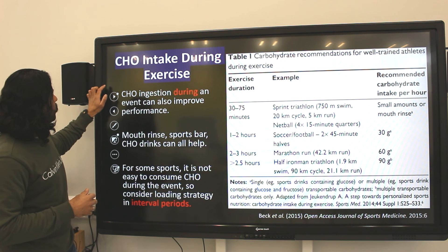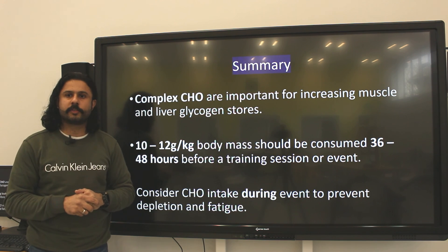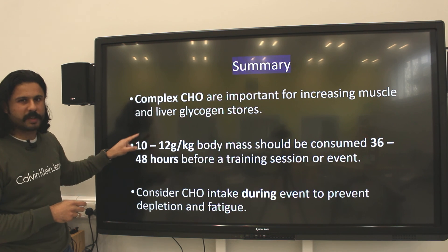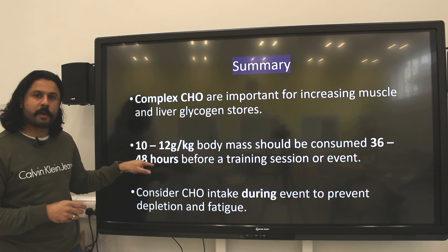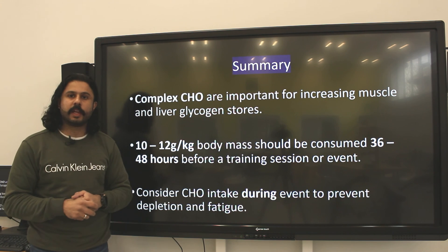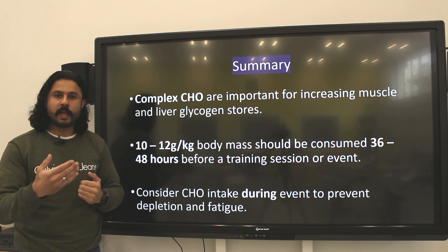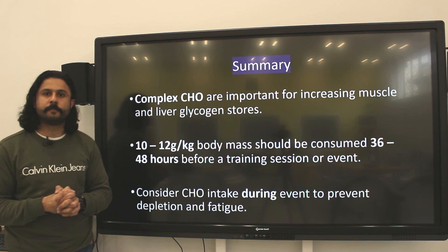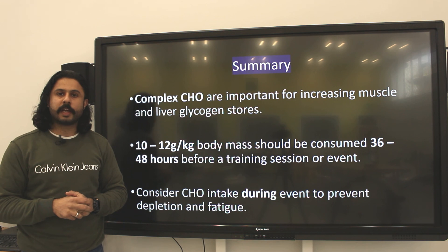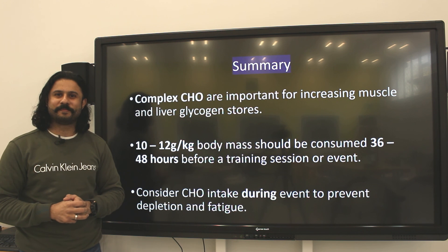That's everything for today's video — an overview of how carbohydrate is important for increasing muscle and liver glycogen stores, helping athletes and coaches. The optimum loading strategy is 10 to 12 grams per kilogram body mass, consumed about 36 to 48 hours before a training session or competition, with consideration for carbohydrate intake during the event as well. The whole idea is to delay fatigue so you can perform at a high level for as long as possible. I hope you found today's information useful. Please join me again where I'll talk about another nutritional element you should include in your diet.